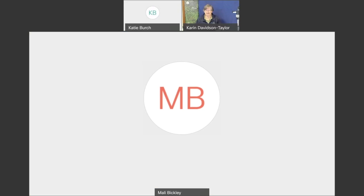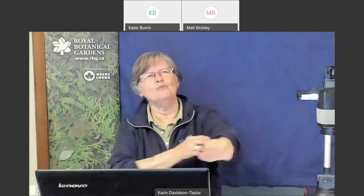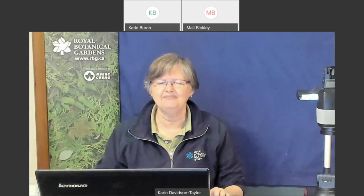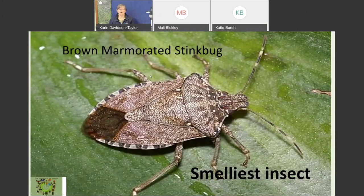In my opinion, what is the creepiest, scariest insect? There's one insect I really don't like, and it's because it is the smelliest insect. It's called the brown marmorated stink bug. They actually come from Asia but are now in Canada, and if you step on this bug it stinks to high heaven — it's just terrible. So I avoid this bug as much as possible. I do find it quite pretty, but I do avoid it a lot.